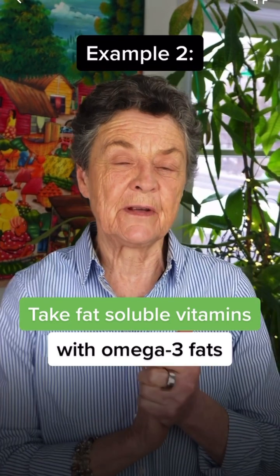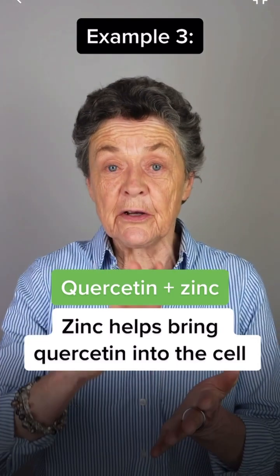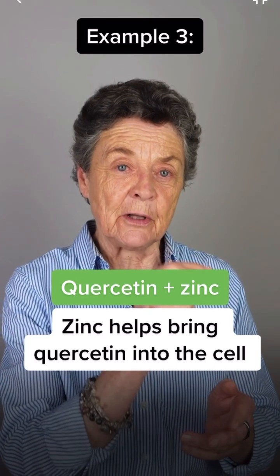Another great pairing is adding quercetin to zinc, because quercetin transports zinc into the cell, and it's in the cell that zinc has its antiviral activity. The professional-grade nutrients I use are always paired. If you want more information about this pairing, check the link below.